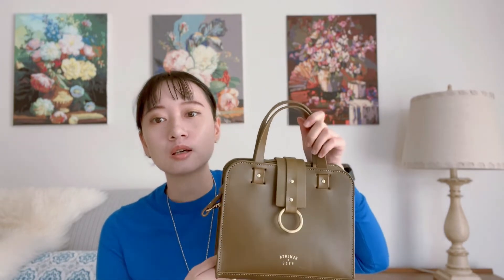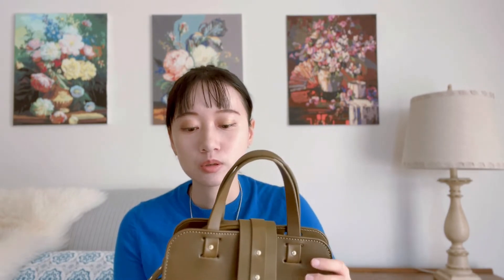Most full grain leather companies come out with bucket bags and tote bags, but not that many offer a top handle, more formal-style handbag in full grain leather — and that's why I was intrigued by the brand. I then read about them on their website.